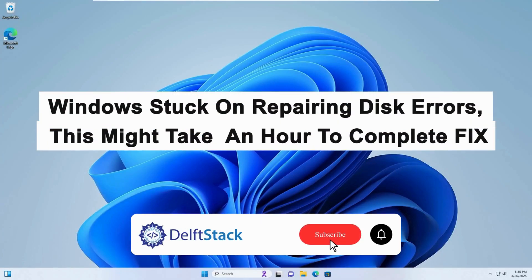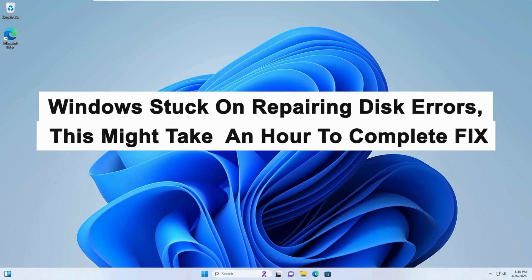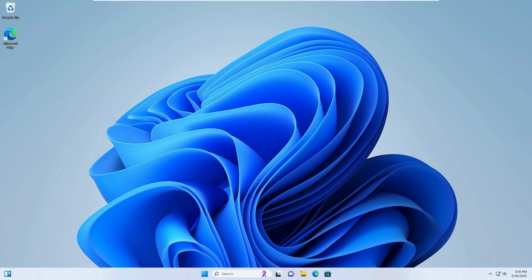Hello, today I will guide you on how to fix Windows stuck on repairing disk errors. This might take an hour to complete. The repairing disk errors message appears when Windows detects disk issues that may affect performance or cause data loss. It usually occurs after improper shutdowns, corrupted files, or failing hardware.